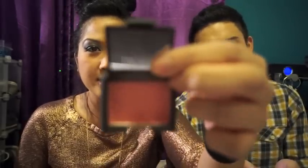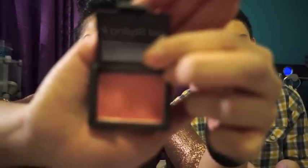Next I have the NARS blush. I usually stick to bronzers, but I got this from the 500-point perk at Sephora, so I wanted to try this out. It's the Orgasm one, and I have it on right now actually.